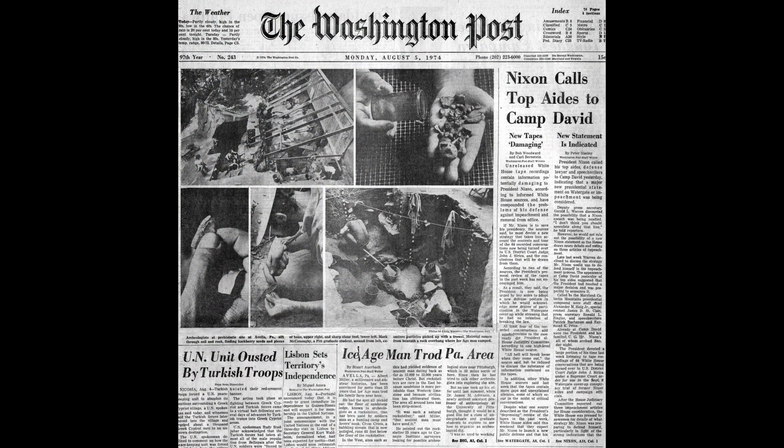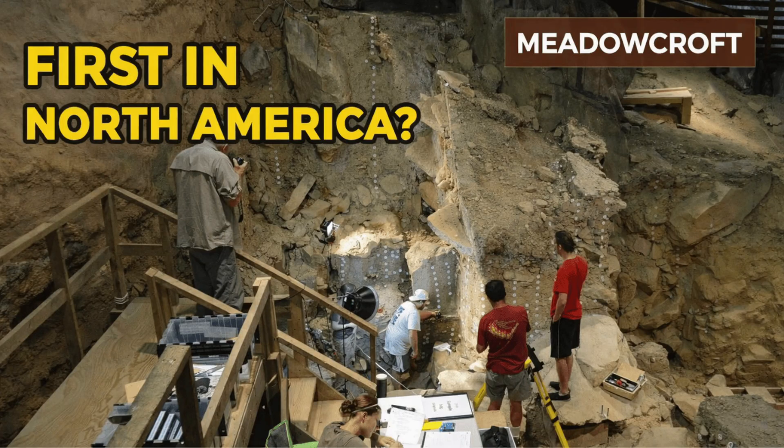Next, we'll examine another North American case where the evidence challenged long-held archaeological expectations, right here on the screen.